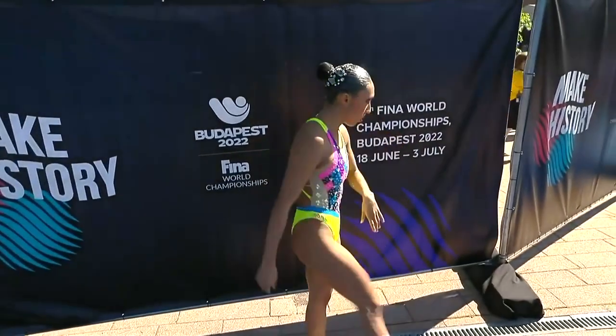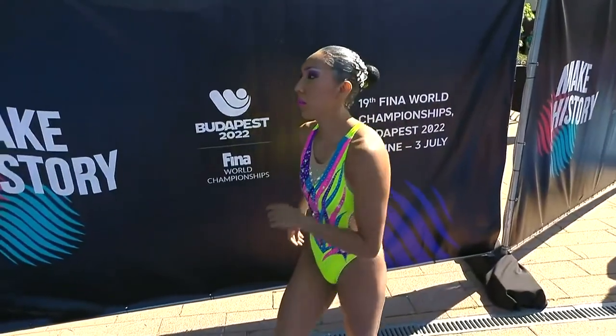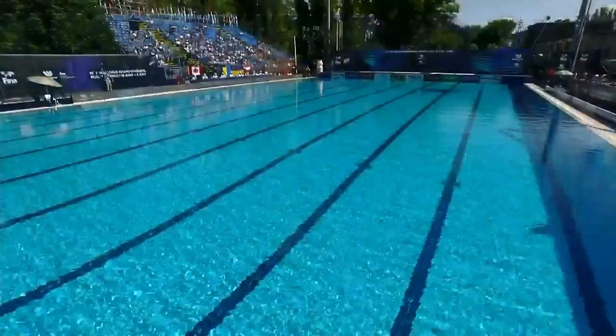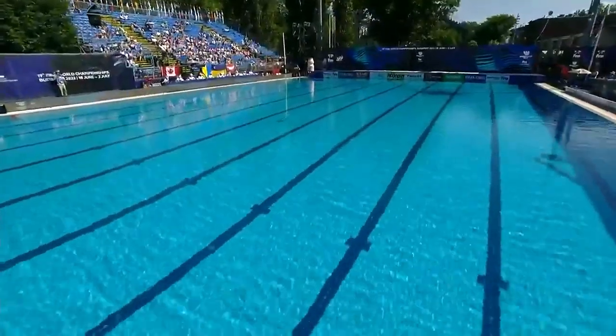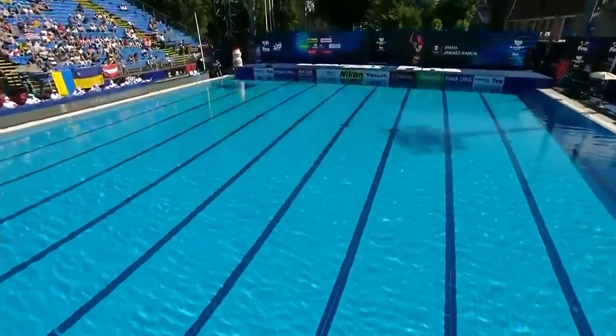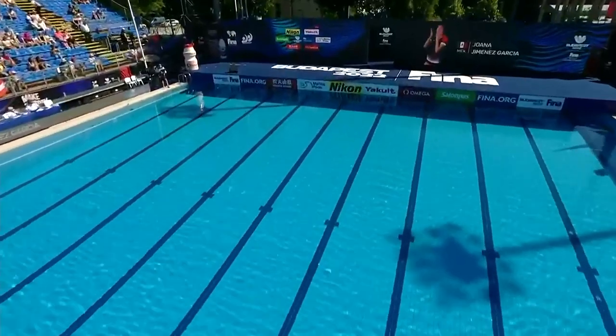Next up will be the Mexican competitor, Joana Jimenez Garcia. She qualified, along with everybody else obviously, in ninth place with a total of 83.1988.